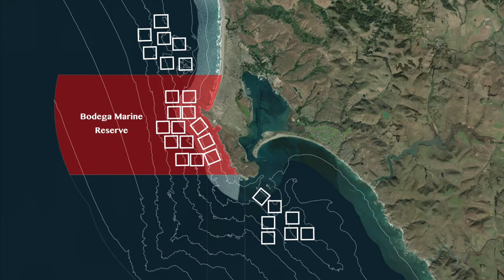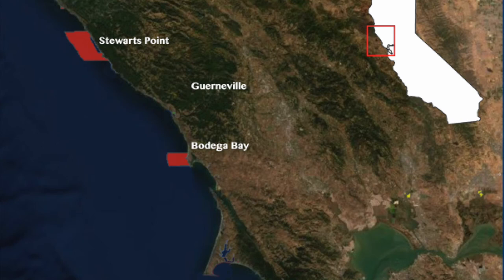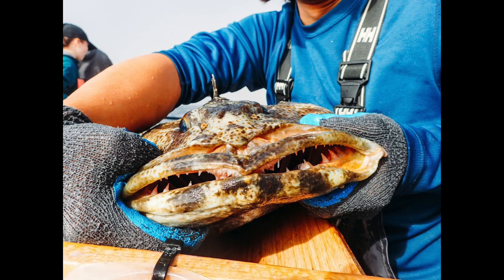Although Bodega Marine Reserve thus far does not show an increase in catch for all fish, the marine protected area is still important for protecting bottom fish from fishing pressure. So the answer is yes — our results do indicate that marine protected areas work to protect groundfish, some species better than others.